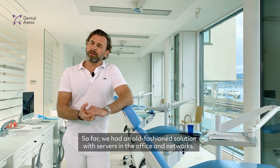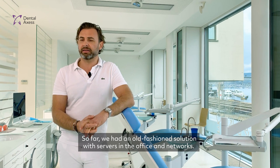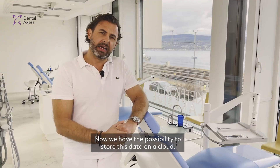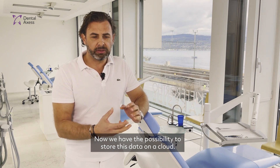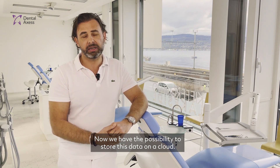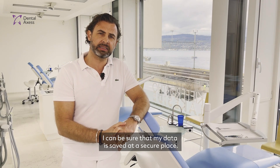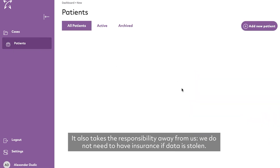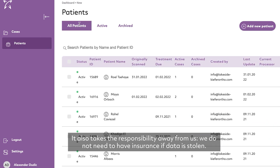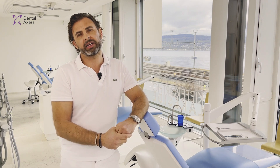So far we had an old-fashioned solution with servers in the office and networks. Now we have the possibility to store data on a cloud. I can be assured that my data is saved at a safe place. It also takes the responsibility away from us — we do not have to worry about insurance if data are stolen.